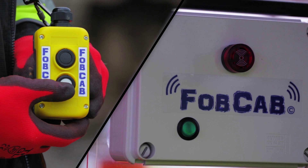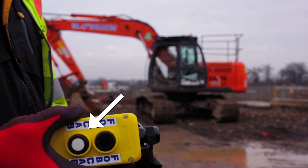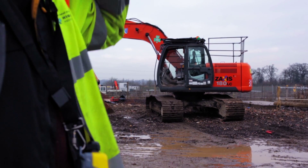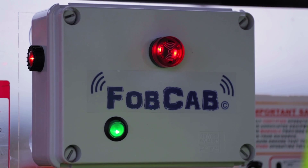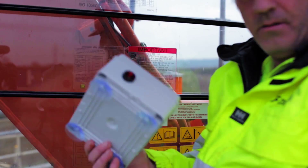So, what is FOBCAB? Well, the clue is in the name. FOB, like a car FOB, has a button on its control unit, worn at all times by the banksman around his neck and shoulder. The cab part of the name is where a device unit is fitted inside the cab, which will allow the banksman control unit, when pressed by the banksman, to communicate with the driver. Its lightweight design is durable, versatile and easy to maneuver.